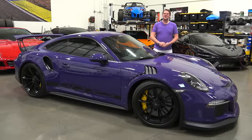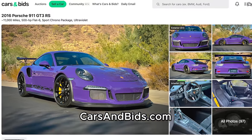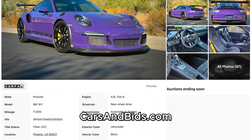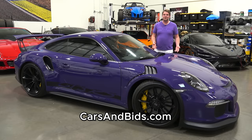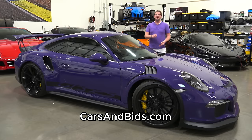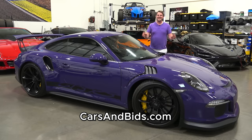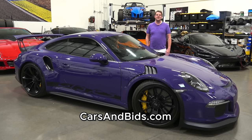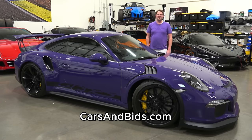Before we get going, this GT3 RS is currently for sale, being auctioned live on Cars and Bids. This is a 2016 GT3 RS finished in this crazy shade of ultraviolet. It comes with some desirable Porsche equipment including the PCCBs, PDLS, Sport Chrono Package with White Faces, and much more. It also has around 11,000 miles on it. Click the link in the description below to head to the live auction of this purple monster where you can bid on it and buy it only on Cars and Bids.